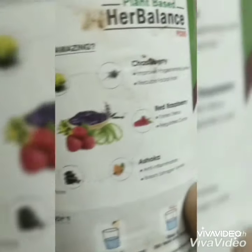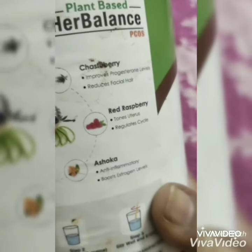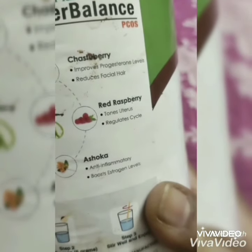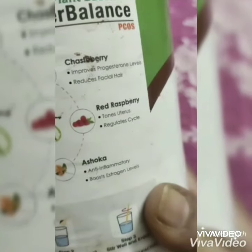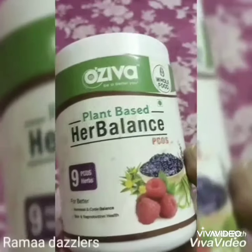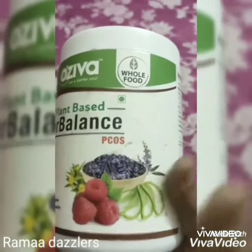PCOD is a hormonal disorder involving ovaries with small cysts on the outer edges. Symptoms include menstrual irregularity, excess hair growth, acne, and obesity.